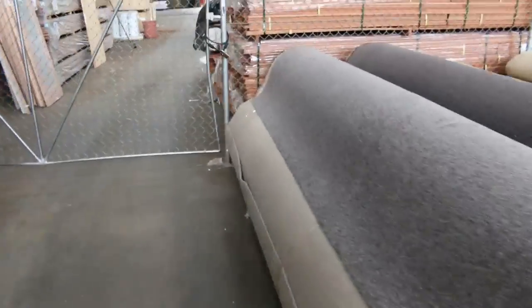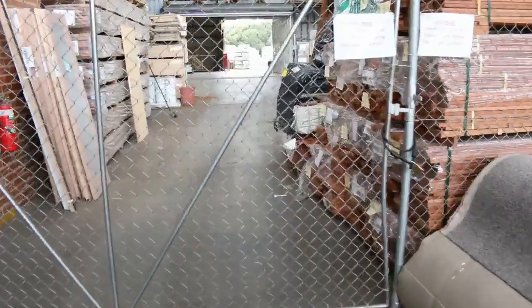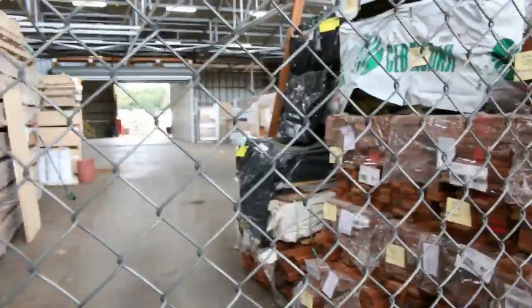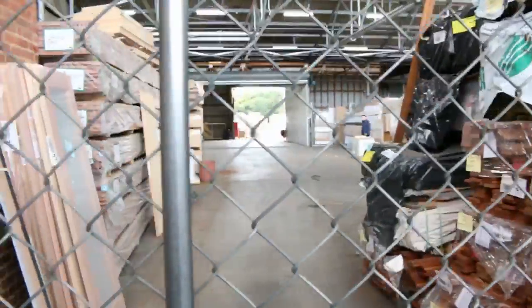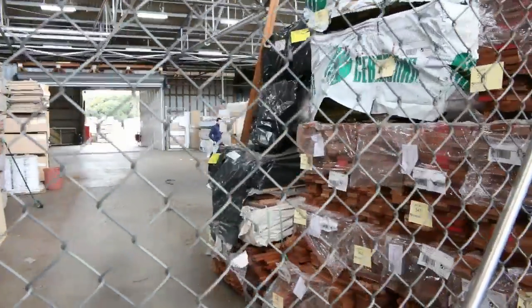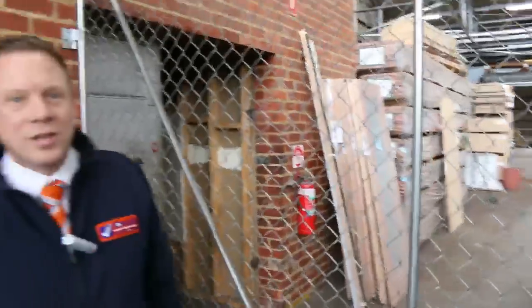Then in the timber and building materials auction — looks like there's around 800 lots in there tomorrow. They've got plenty of decking, plenty of doors, plenty of flooring — heaps of flooring in fact — lots of plywood, and all kinds of bits and pieces in there. So all in all three fantastic looking auctions. We thank you for watching the video and we look forward to seeing you here in the morning.